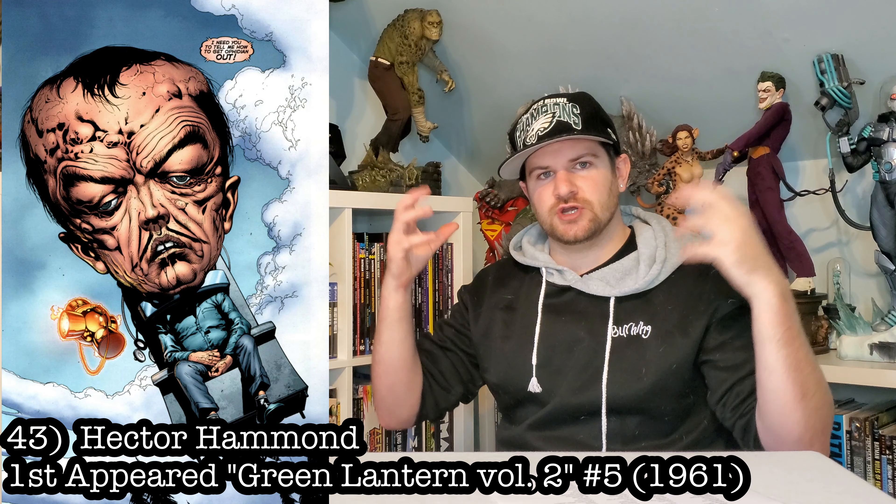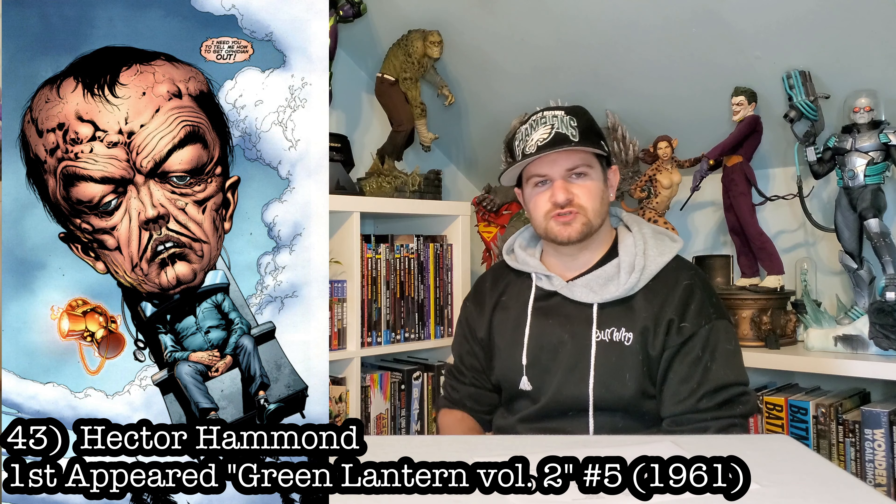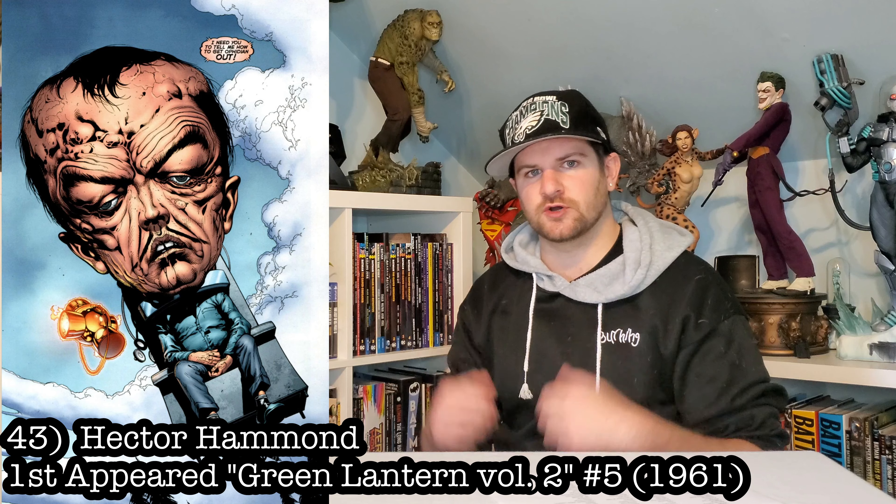Hector Hammond — dude with a giant head, Green Lantern villain. It looked disgusting, but hey, that hasn't turned me off in the past.